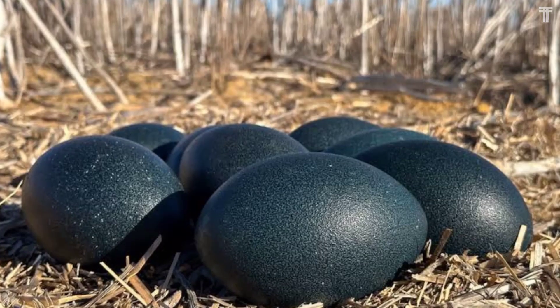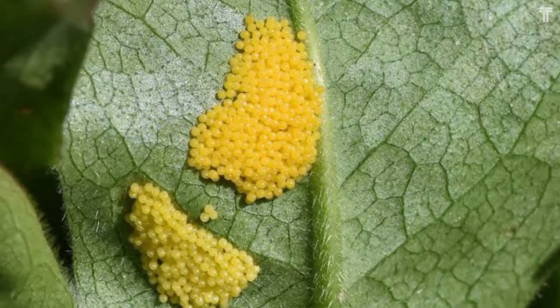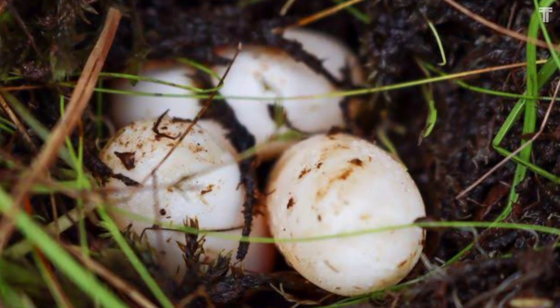Have you ever wondered what the most unique eggs in the world are? Well, you're in luck. Today we're going to take a look at five of the most amazing eggs on the planet.